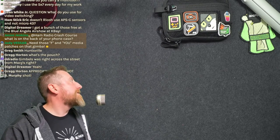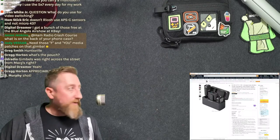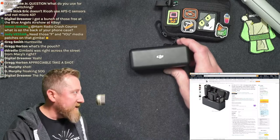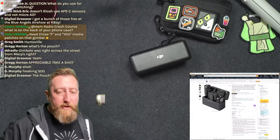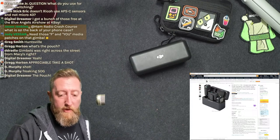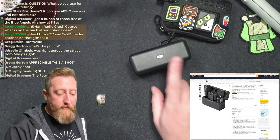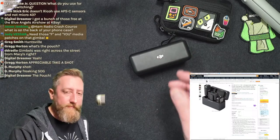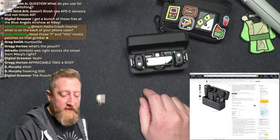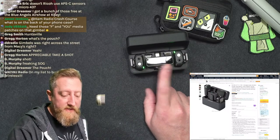If you want to upgrade your audio game when using the gimbal, this is very expensive for a mic pack — I'd recommend some of the Chinese knockoffs on Amazon before this one — but DJI also has a mic pack set: a two-microphone transmitter and receiver combo set.